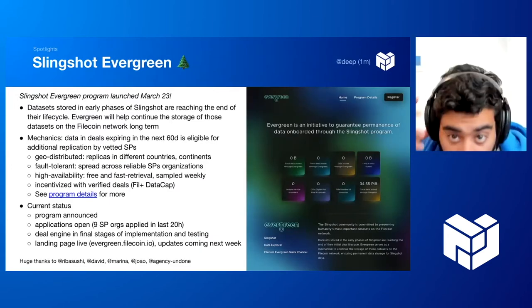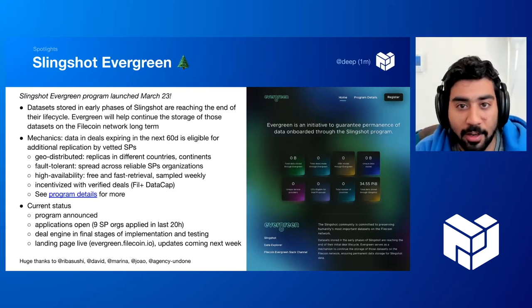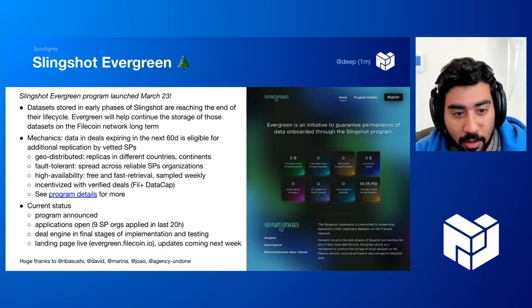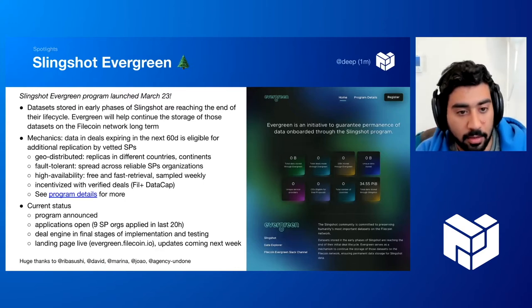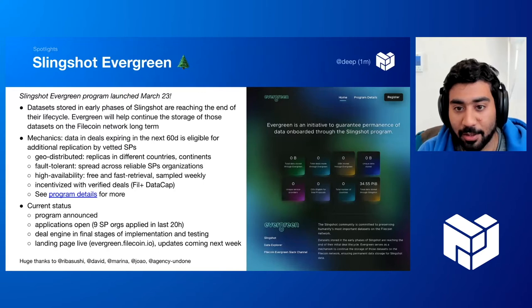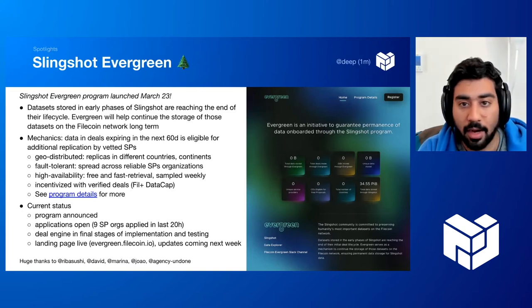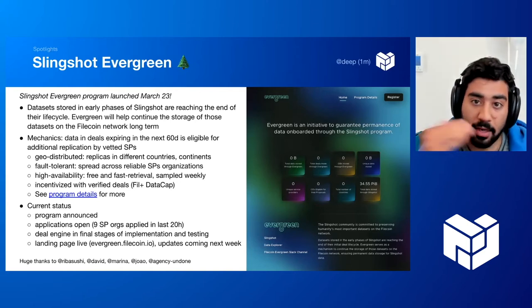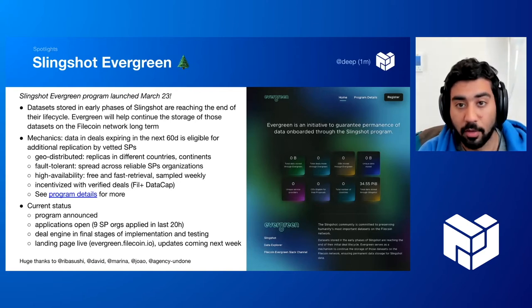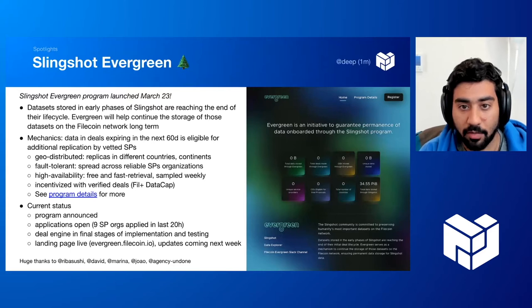Slingshot. We launched a new program within the Slingshot umbrella yesterday called Slingshot Evergreen. Slingshot has been onboarding loads of data to the network — we're at about 35 petabytes now across about 61 public and open datasets. But 15 months in, some initial deals have started to expire. Evergreen watches for deals expiring in the next two months and puts them up for renewal. Storage providers can sign up, get vetted, identify specific piece CIDs they want to store in verified deals for the next year and a half, and we will automate deal proposals for them.